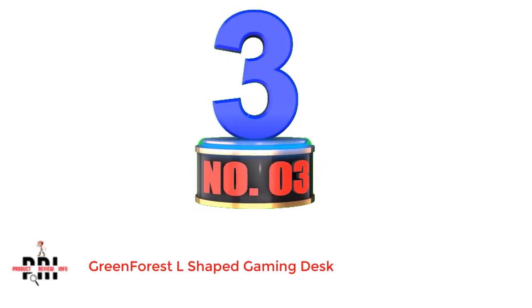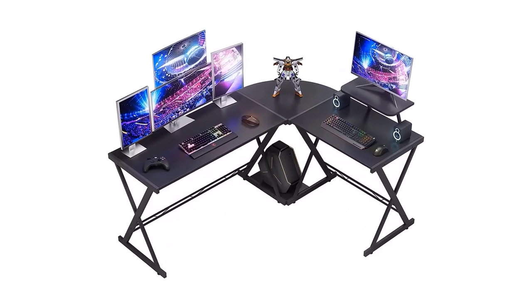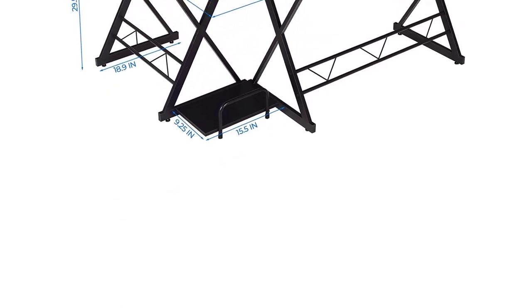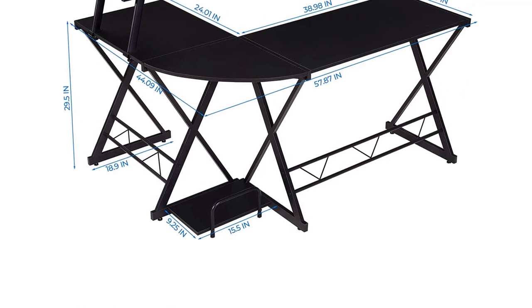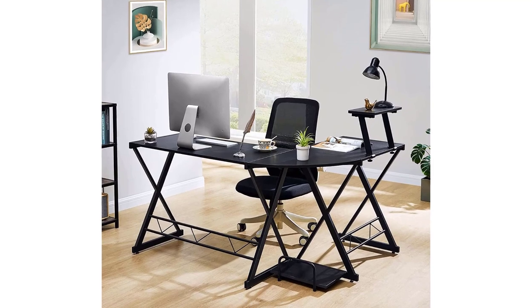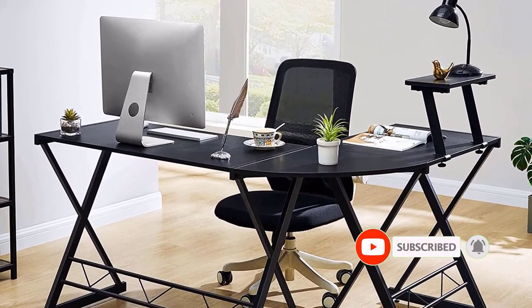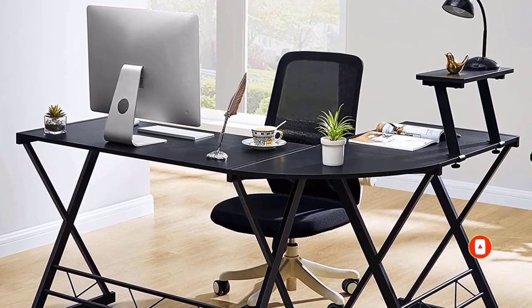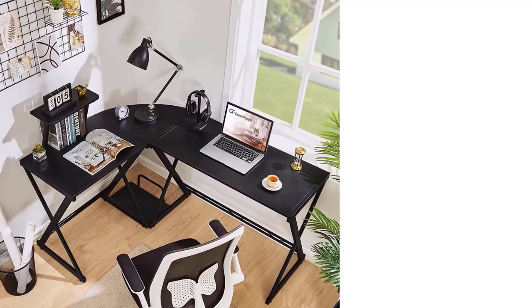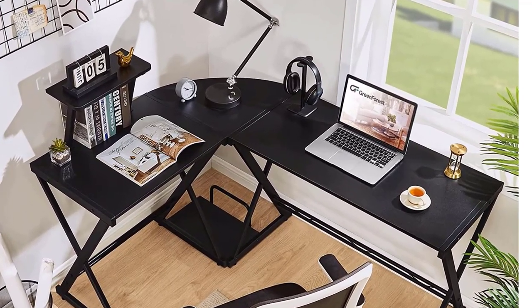Number 3: Greenforest L-Shaped Gaming Desk. Greenforest manufactures many different types of furniture for homes as well as offices. The L-shaped gaming desk from Greenforest is a great choice for the long-term. It is one of the largest L-shaped gaming desks available today, featuring a longer side of 58 inches paired with a shorter perpendicular side of 44 inches. With a width of 18 inches, you will find a lot of space even on the curved portion for adding a corner monitor. It also offers a dedicated platform on the lower side to place your cabinet, and an additional removable shelf on the gaming desk.